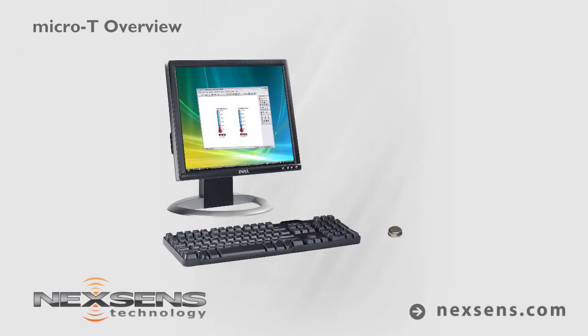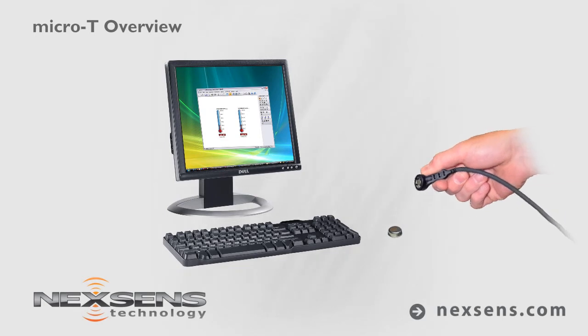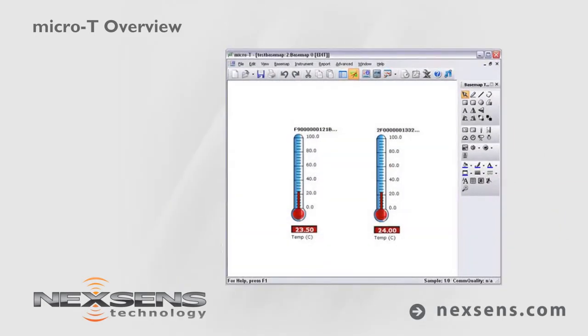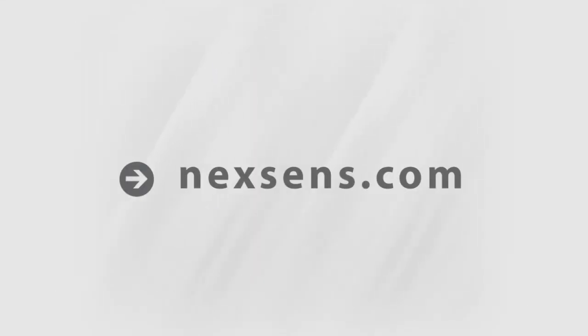Micro-T Software simplifies the task of deploying loggers and managing their data. Each logger has a unique ID to ensure easy traceability. NexSense Micro-T — thousands of applications in the palm of your hand.